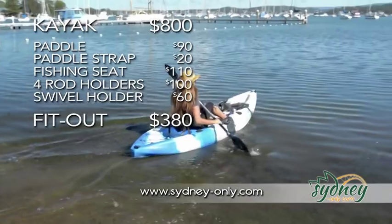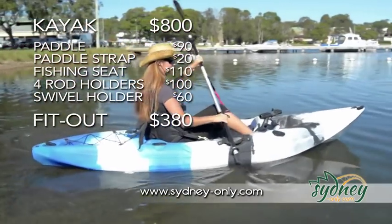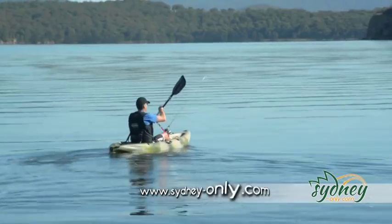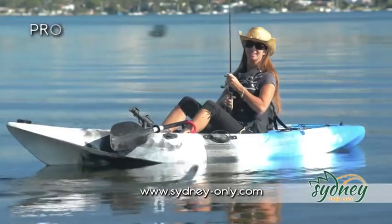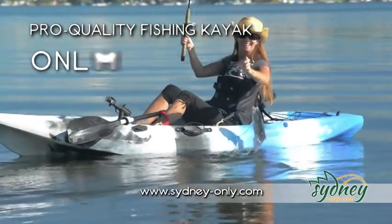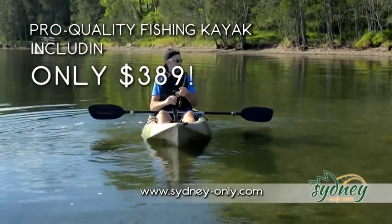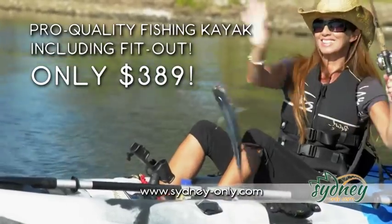Some places will charge you $380 for the fit-out alone. But look at this for a brilliant catch — jump online at sydneyonly.com and you'll get this pro-quality fishing kayak for just $389, and we'll include the complete fishing fit-out at no extra cost.